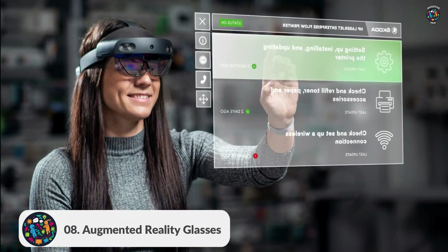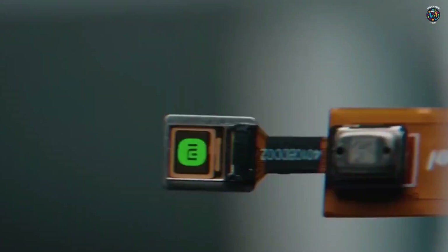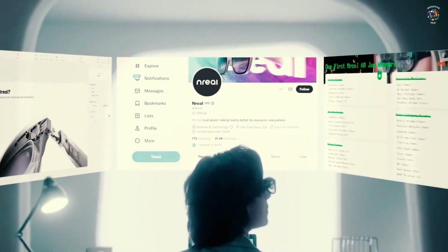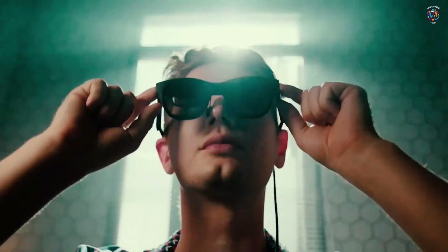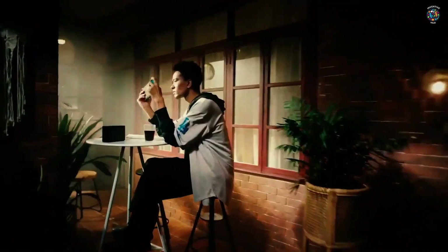Number 8: Augmented Reality Glasses. These sleek glasses bring a whole new level of immersion, allowing you to interact with virtual objects and overlays in your real-world environment. Whether it's gaming, exploring, or learning, these AR glasses are a game-changer.